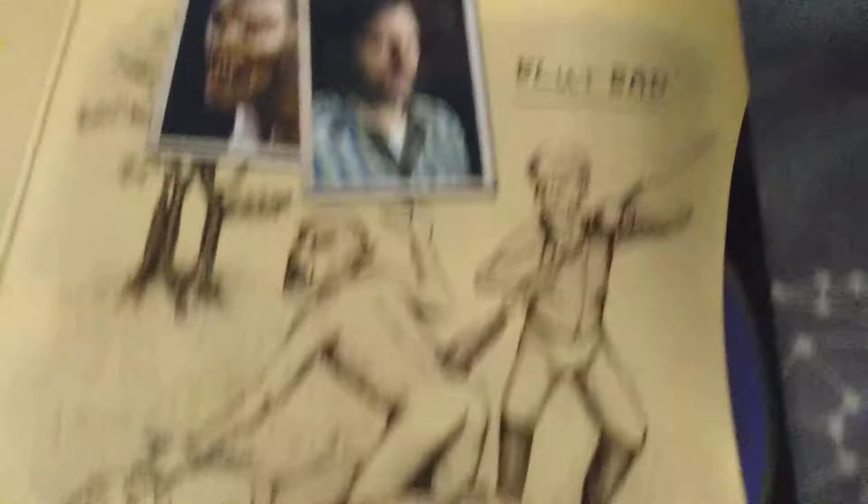The retail for this box set can range anywhere from about $100 to $150. I got it for a deal for $80. So it does run up there in price. It can. And as the years go by, these will go out of print.